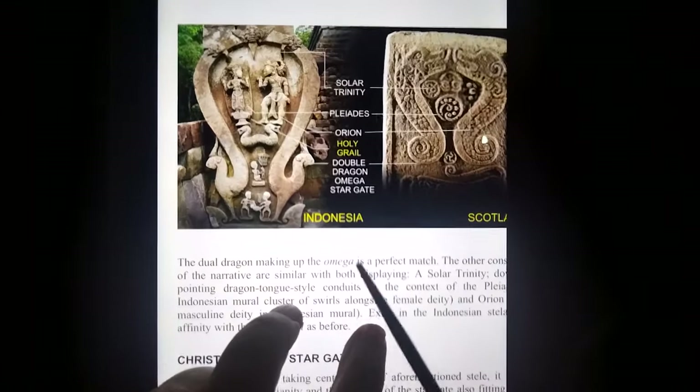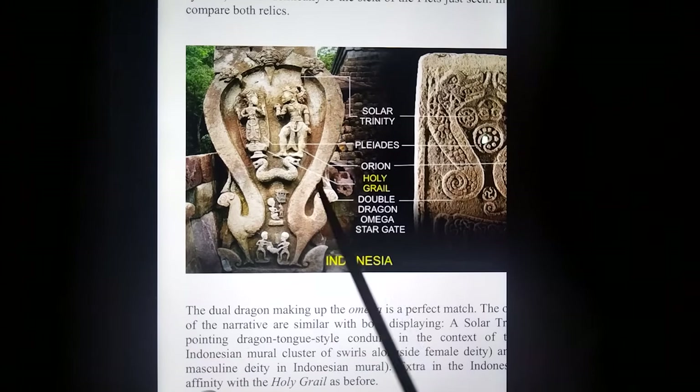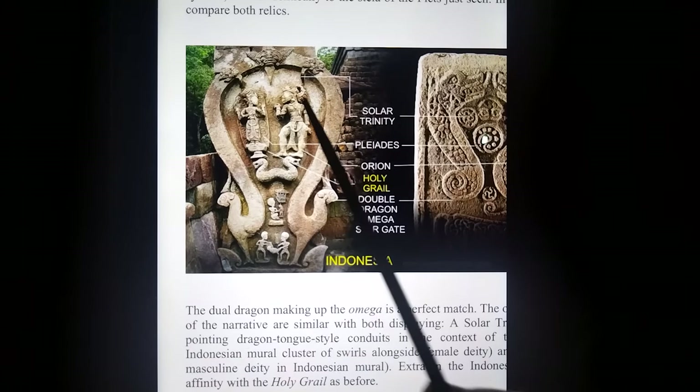More detail against Indonesia: Alpha Omega, Taurus Lion, cosmic dragon, portal, and the deities, and large-headed entities. Save it for the reader.